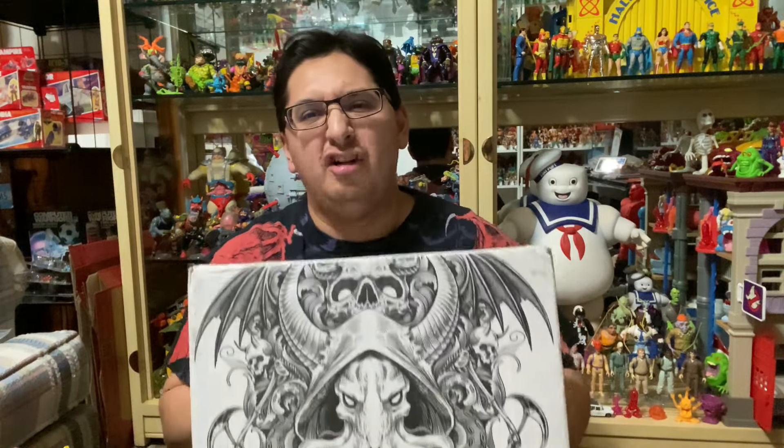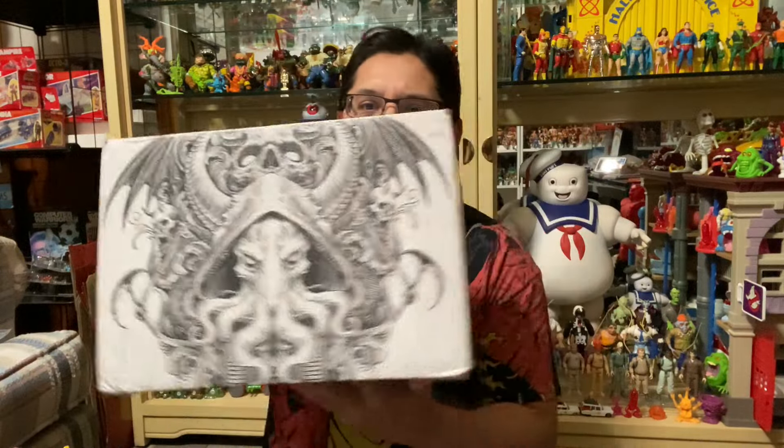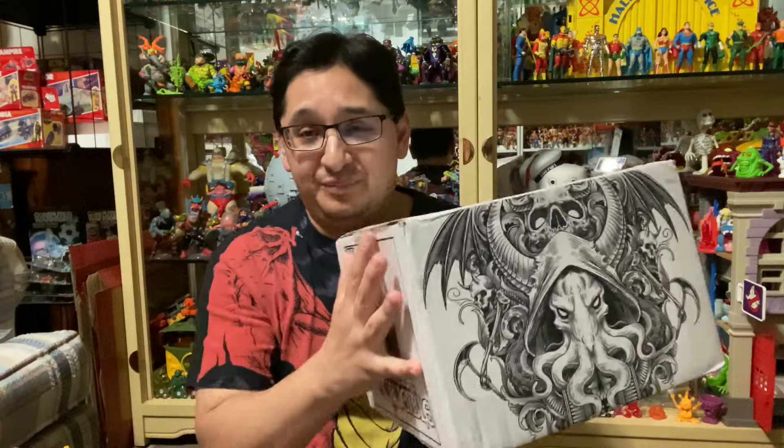There's a new action figure toy line hitting the markets right now called Savage Crucible. Look at the box art on this shipper box — it's badass. Judging by the shipper box art, the figure inside has to be cool. Let's open this bad boy and find out. What's up everyone?